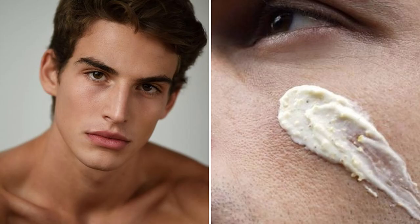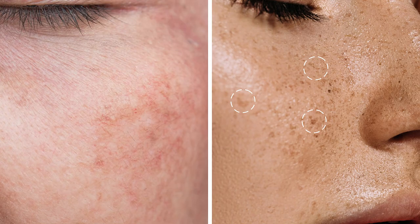Tip 5: Sunscreen. As the summer sun heats up, it's crucial to protect your skin from UV rays — and that's where sunscreen comes to the rescue. UV rays can cause premature aging, sunburns, dark spots, and even increase the risk of skin cancer. There are a lot of choices for moisturizing lotions which include SPF. Use it.